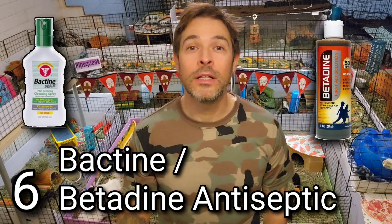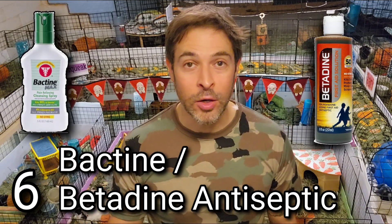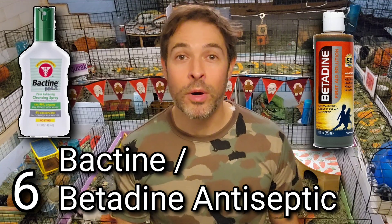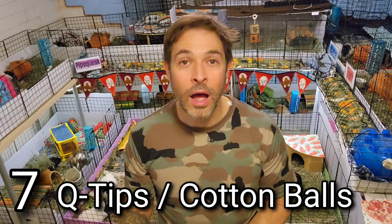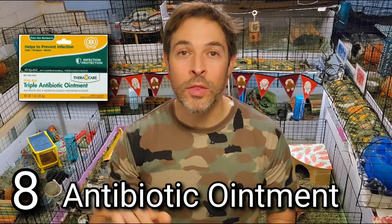Number six is Bactine or Betadine antiseptic — something to clean a cut or wound. We recommend either Bactine spray or Betadine, which is a concentrated liquid you mix in water. It can clean any raw or exposed skin and prevent infection. Very important to have some kind of antiseptic on hand. Number seven is Q-tips or cotton balls — something to actually administer that antiseptic and clean the area. They work really well and of course have a million other uses.